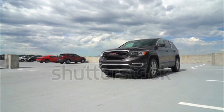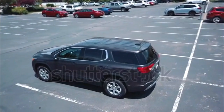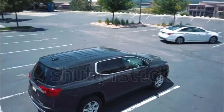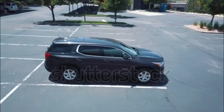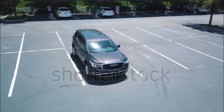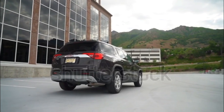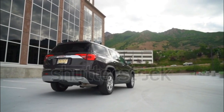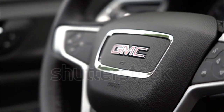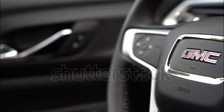The new 2017 Acadia achieves a respectable 21–26 mpg city/highway in front-drive form with a standard 2.5-liter I-4 that produces 193 horsepower and 188 lb-ft of torque. AWD models get 21–25 mpg city/highway. The optional 3.6-liter V6 is good for 310 horsepower and 271 lb-ft of torque, and manages 18–25 mpg city/highway with front and all-wheel drive. Both engines are mated to a six-speed automatic transmission.